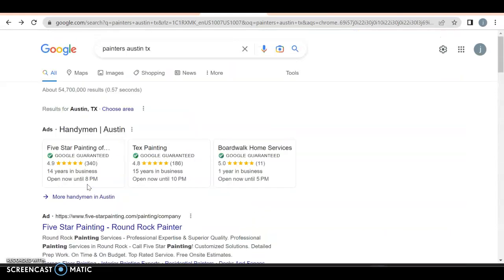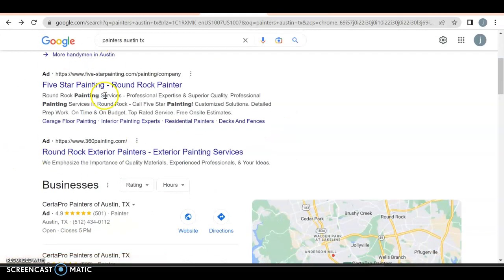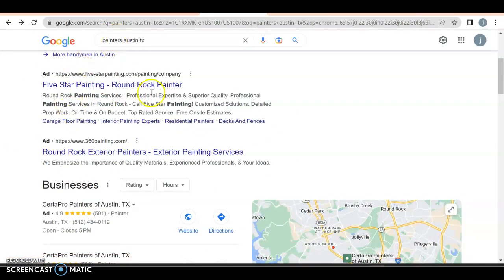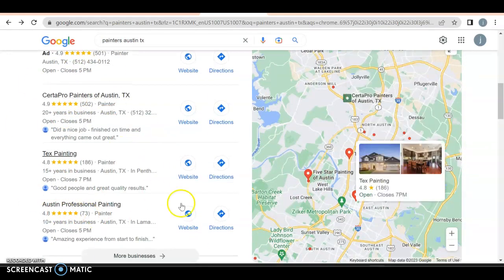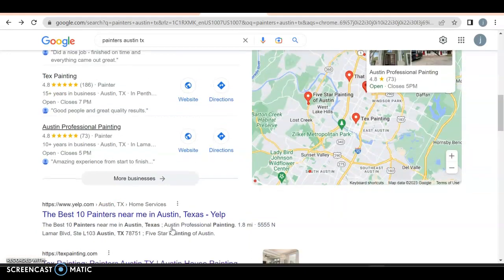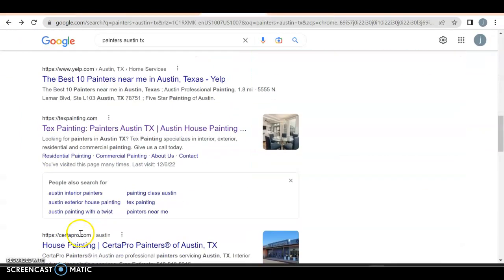Let's take a look at what comes up when I search Painters Austin, Texas myself. You got your Google Guarantee — that's cool. Location and service-specific is how you create Google Ads. Then we have your GMB — Google My Business Profile. Here are the top three results. You definitely want to be in the top three because 30% to 40% of all people will click on one of these. We got Yelp as number one for the organic search, and textpainting.com as number one in the organic listings.